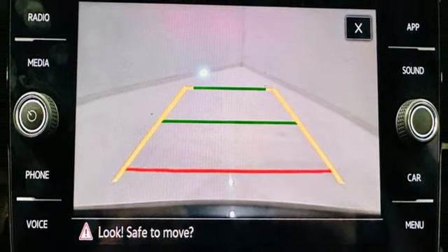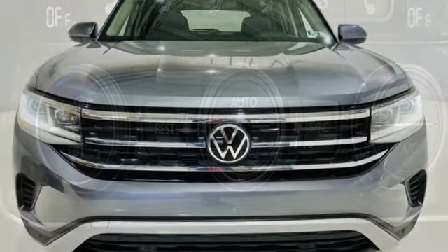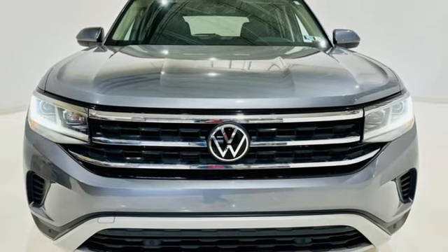External memory control, hands-free lift gate, inductive device charging, and V6 engine. Driving is believing.